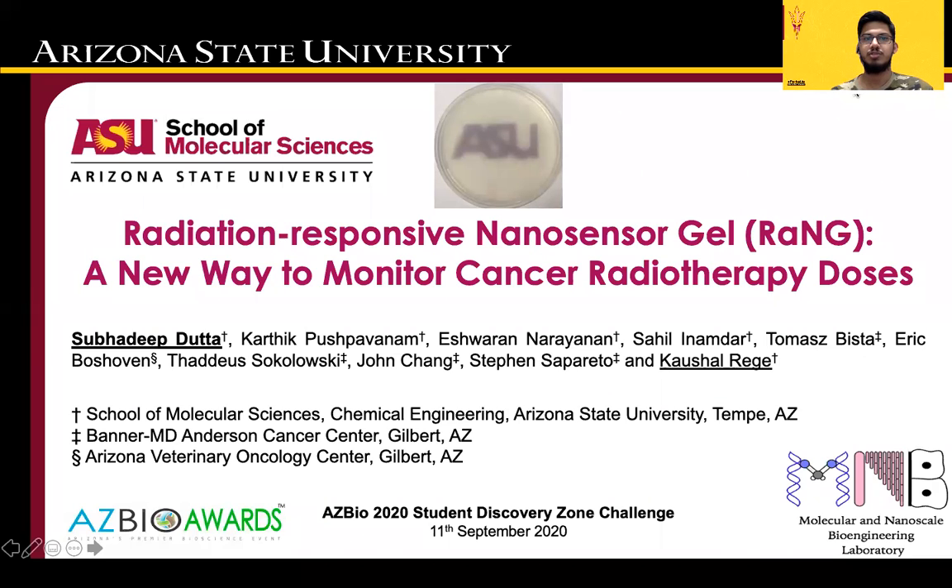Hello everyone. I am Subhadeep Dutta, a PhD student at Arizona State University. I am going to talk about my project on developing a Radiation Responsive Nanosensor Gel — a new way to monitor cancer radiotherapy doses.